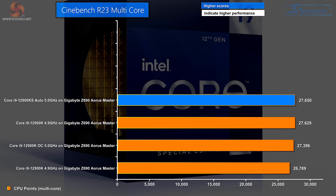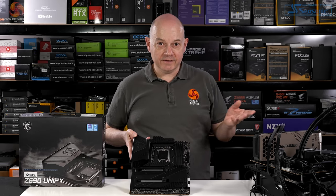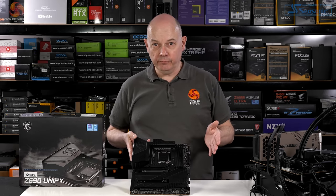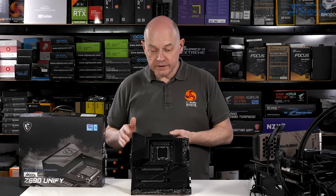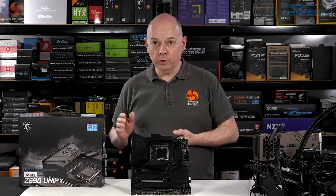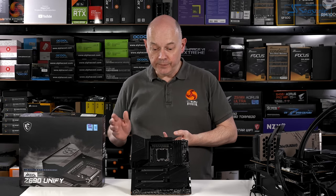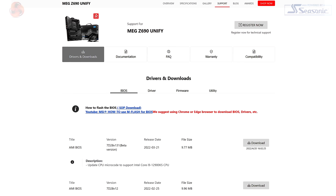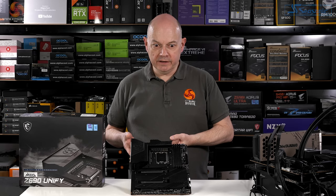I'm going to change from the Gigabyte Z690 Aorus Master to the MSI MEG Z690 Unify and see whether or not that helps the situation. There's clearly something slightly peculiar going on with the 12900KS on the Gigabyte, so I need to separate motherboard from processor to establish if it's the motherboard doing something odd. I'm slightly disturbed to note the MSI BIOS to support the KS is a beta BIOS rather than a release BIOS, but hey-ho!